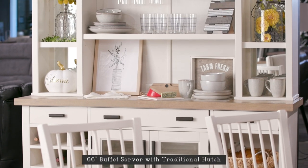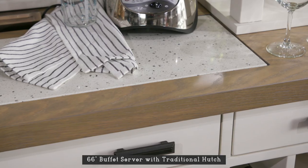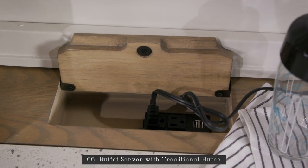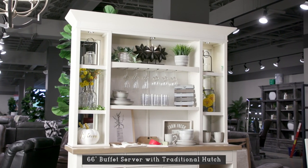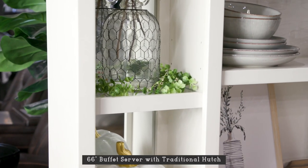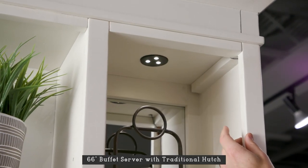The buffet server, shown here with the traditional hutch, is the perfect complement to a noteworthy dining space. Functional and beautiful, the buffet features an authentic quartz insert for food prep and serving, and an integrated power center makes it easy to plug in a blender or heated dishes. Add the traditional hutch and this buffet becomes an eye-catching addition that elevates any space. Its multifunctional design adds wine glass storage, adjustable wood-edge glass shelves on each side, an adjustable removable center wood shelf, and decorative crown molding, while three-way touch lighting illuminates it all.